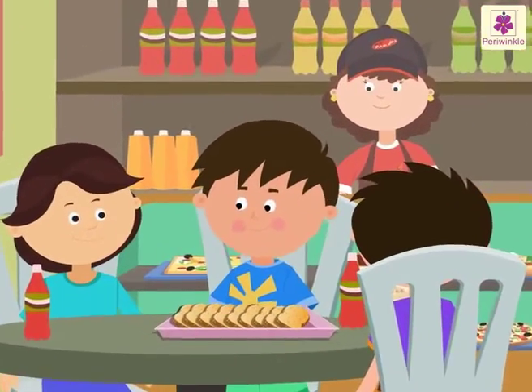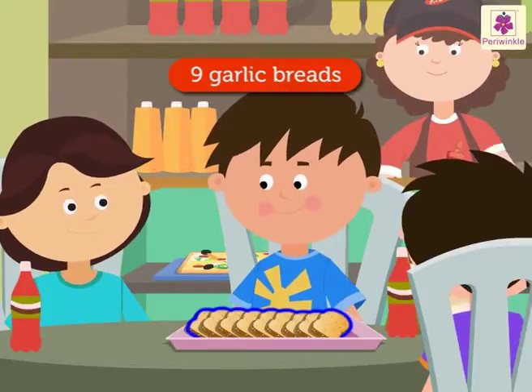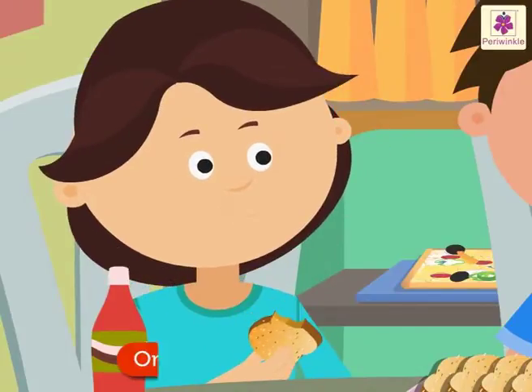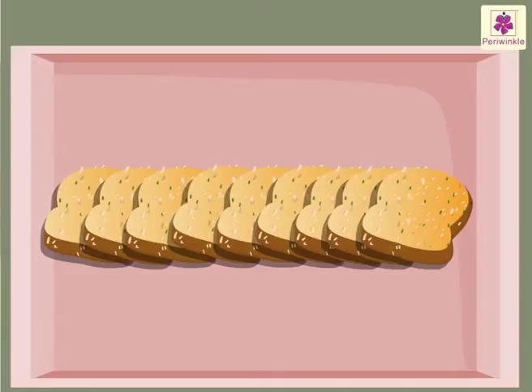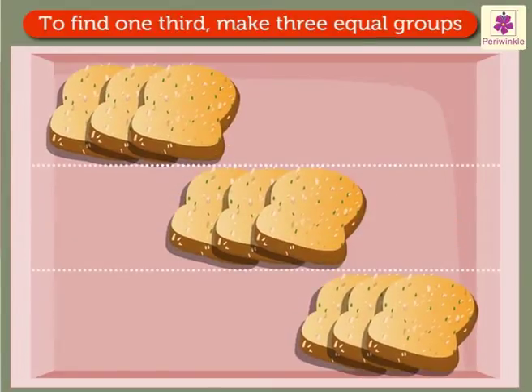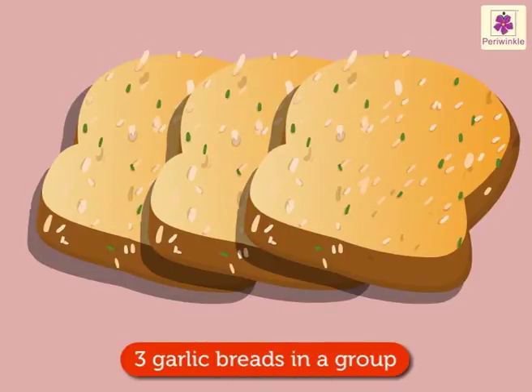Look! Now they have ordered nine garlic breads. Again, Daisy ate one-third of them. To find one-third of nine garlic breads, we make three equal groups. Each group has three garlic breads.